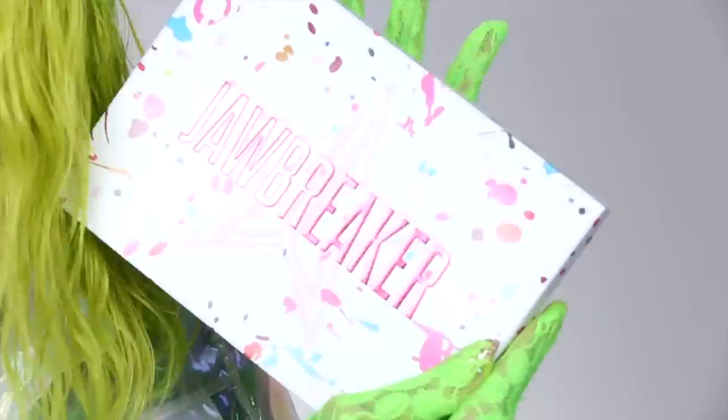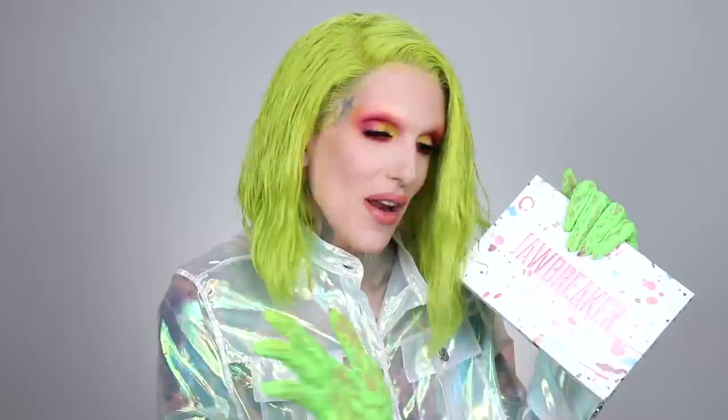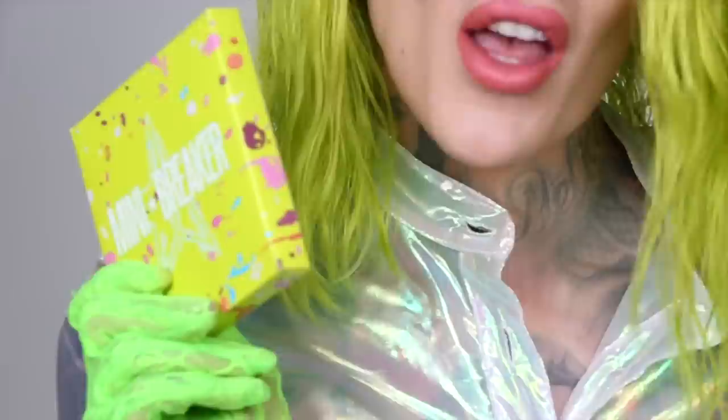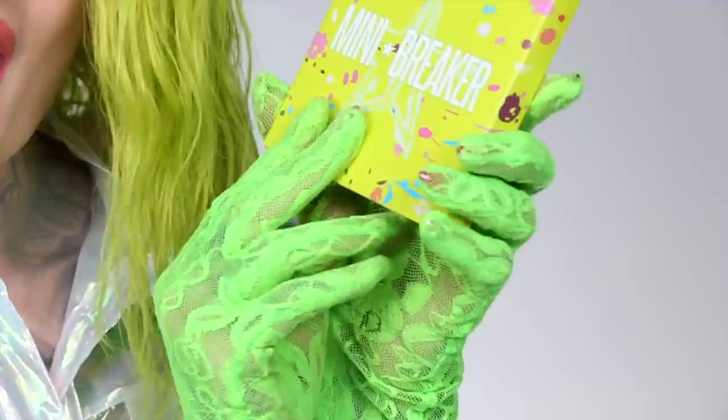We have the Jawbreaker Palette — this has 24 shades. I've never made a palette this big before. It is what rainbow wishes it could be, it's the next level of rainbow. And then of course we also have, for the first time ever, the Jeffree Star Cosmetics mini palette, which is called the Mini Breaker. This has nine shades and this is the first time you will ever be able to get the Jeffree Star formula for only $28.